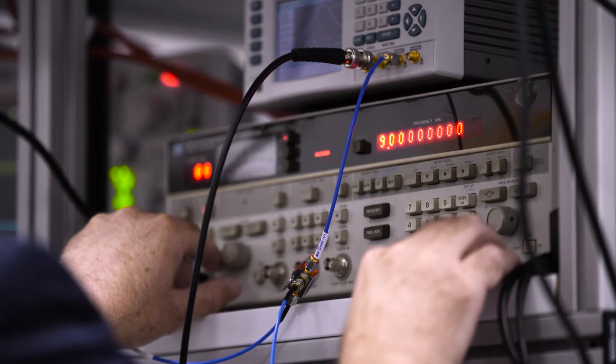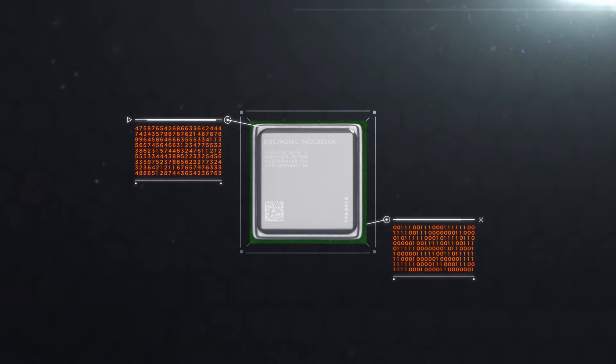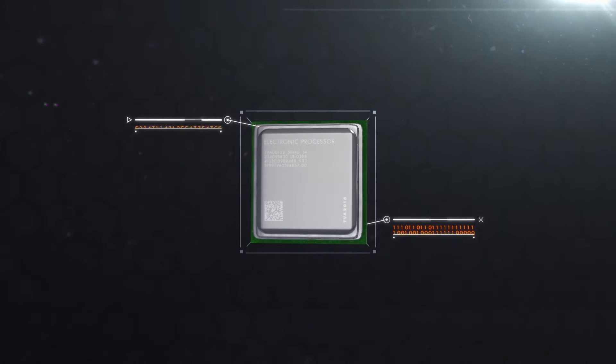My team and I are developing a photonic chip which represents a new paradigm in information processing. A processor is hardware that takes information in one form and transforms it into another form by an algorithmic process.